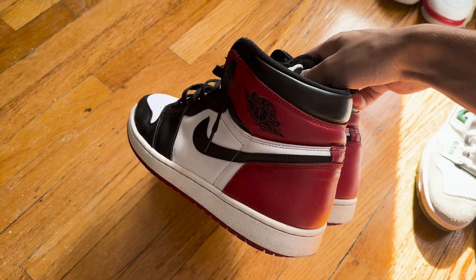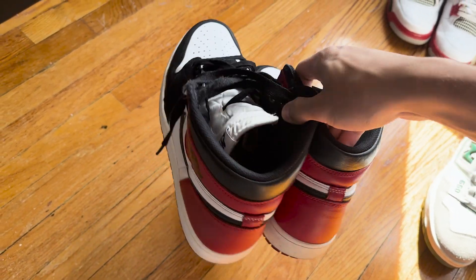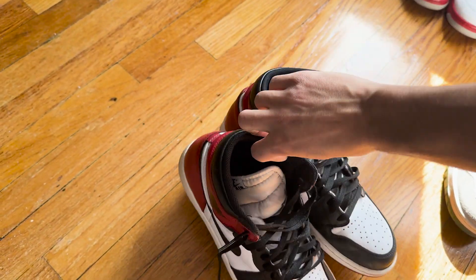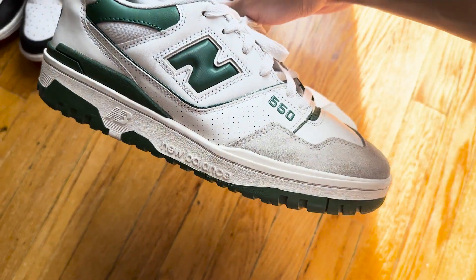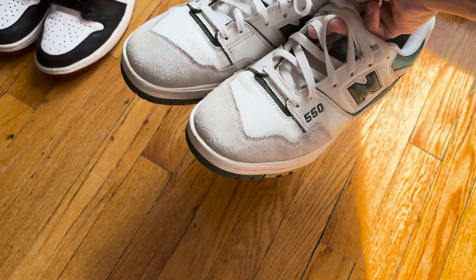I'm going to start with the shoes that I actually wear. First we got these Jordan 1 Black Toes which are probably my favorite shoes in my entire collection. I've had these for a while — these are the first shoes that I bought with my YouTube money. Then we got these New Balance 550s, just the green and white ones.